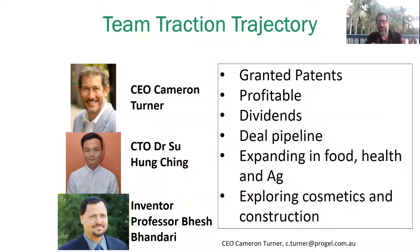We'd be really happy to talk to you at some point during this conference or at another time. We have the team: myself, Dr. Su Hong Ching, who is the CTO for ProGel, as well as the inventor Professor Bess Bandari, one of the world's leaders in food engineering and microencapsulation. We have a team that can work with you to identify applications and solve problems that are important to you. We have granted patents, we're a profitable company returning dividends to shareholders, we have a significant deal pipeline, and we are now looking to expand in various food, health, and ag applications. We're also in the early stages of exploring cosmetic and even construction opportunities. Thanks very much for your time. My email is at the bottom — please reach out, connect with me on LinkedIn, or send me an email directly. I'd love to talk to you about how the ProGel technology can be available to you as a license to deliver value to your customers and shareholders. All the best, and I hope to hear from you soon.